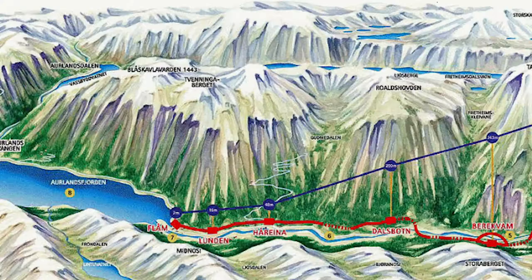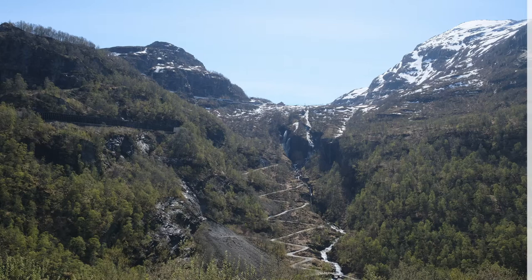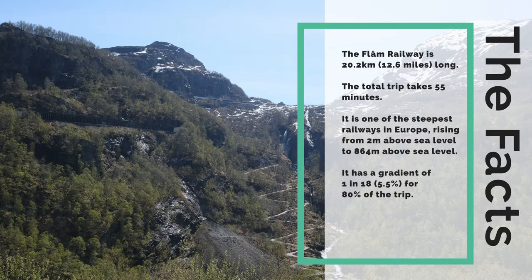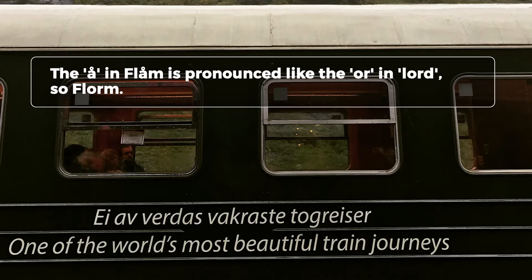The Flam Railway is a train journey that connects the villages of Flam and Miradal. The total trip takes around 55 minutes and you travel a distance of about 20.2 kilometers, which is roughly 12 miles. It is one of the steepest railways in Europe with a gradient of 1 in 18 or 5.5 percent. The Flam Railway is often referred to as one of the most beautiful journeys in the world and it is currently one of the most visited attractions in Norway.